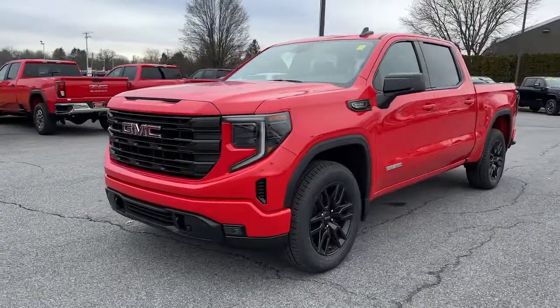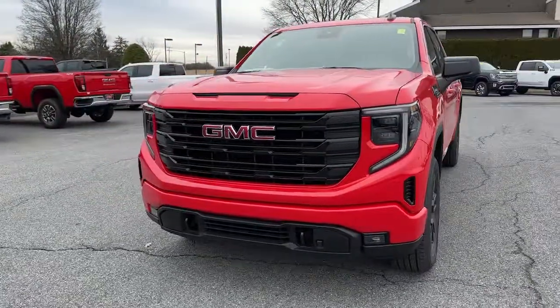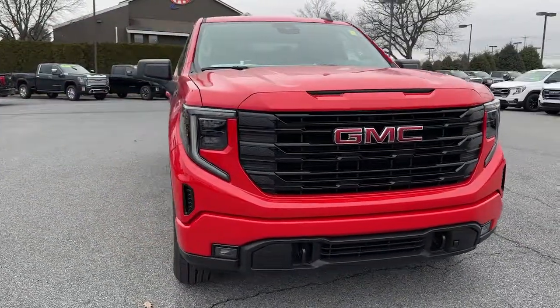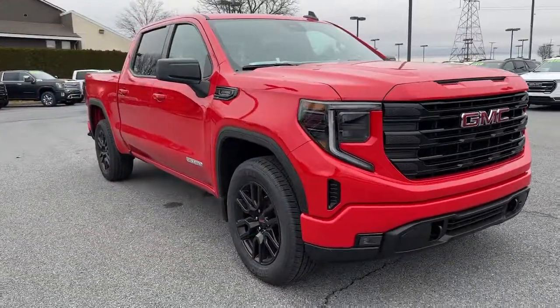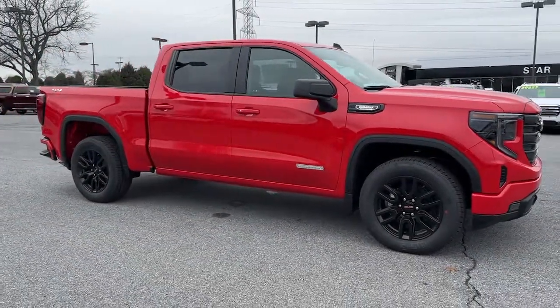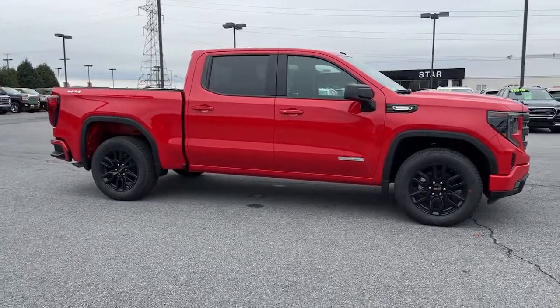Here is a wonderful 2023 GMC Sierra. Take every journey in stride in this capable, well-equipped Sierra. Whether you're towing, hauling, or managing the everyday demands of your busy life, you can count on this brawny, full-size pickup to get the job done right.